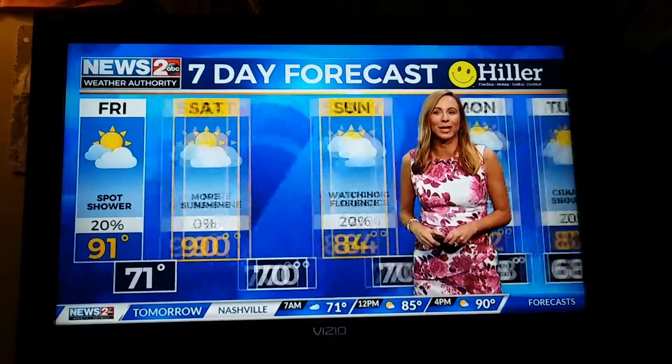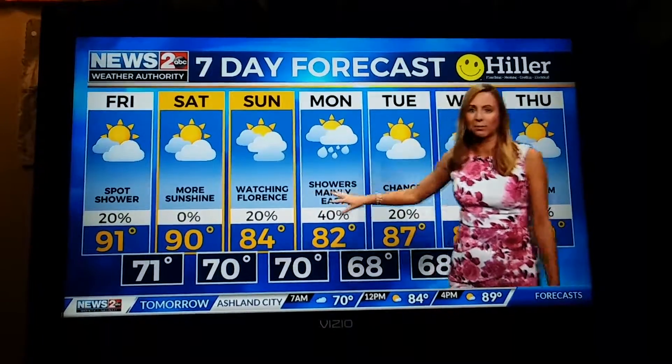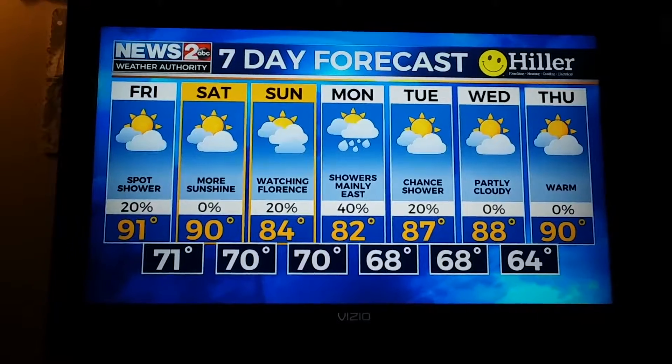The Weather Authority seven-day forecast: rain showers coming in probably Sunday late afternoon for our eastern areas, evening for Nashville, and then more showers to the east on Monday. Temperatures rebounding back into the 90s by Thursday.